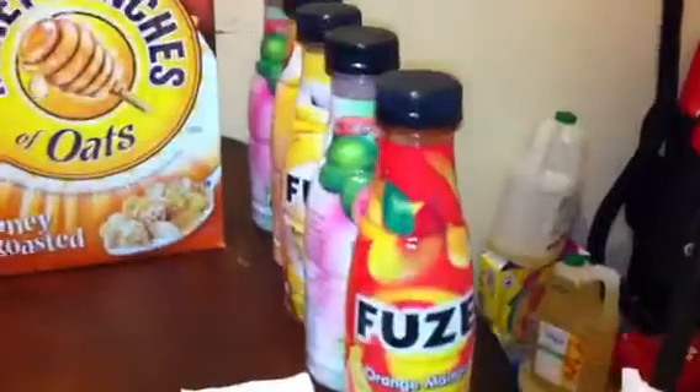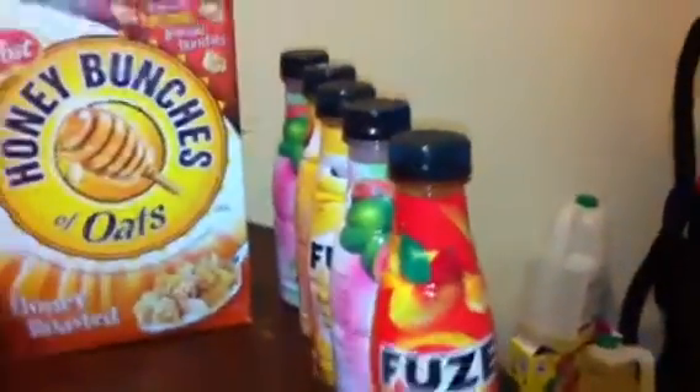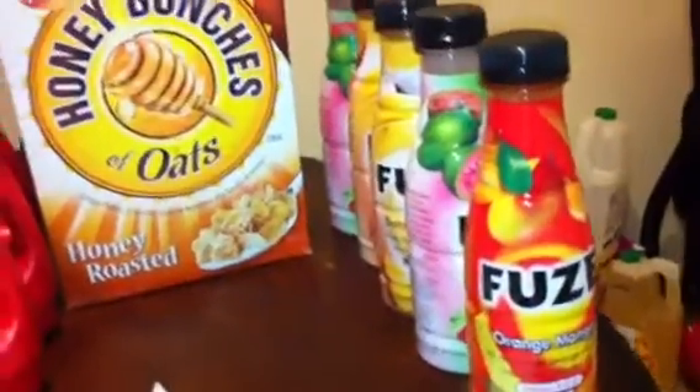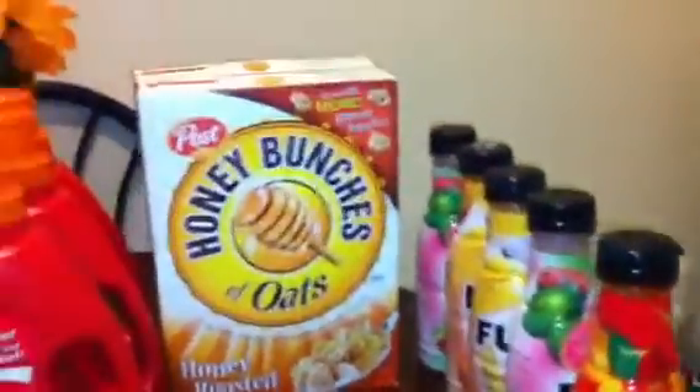I got the $2 ECB back from that, and then I went on to my next transaction, which was the Fuse. They were on sale 5 for $5, with $1 ECB back. So I paid a subtotal of $5 and got back $1, making these $5 for $4. I did these two food transactions because I didn't have any ECBs — these produced ECBs.